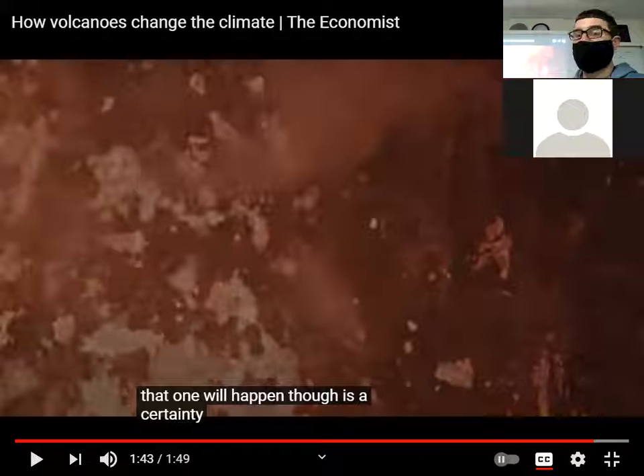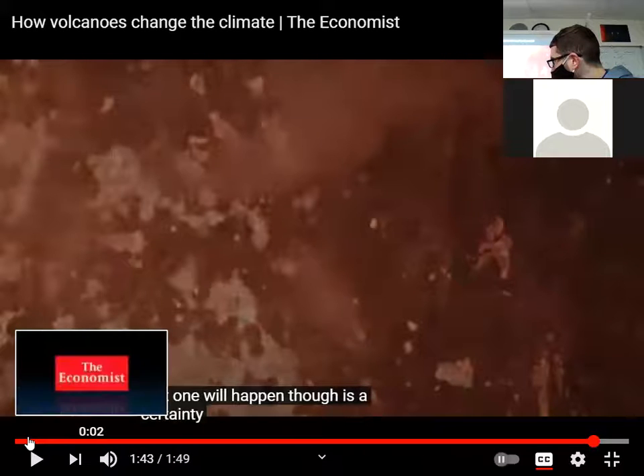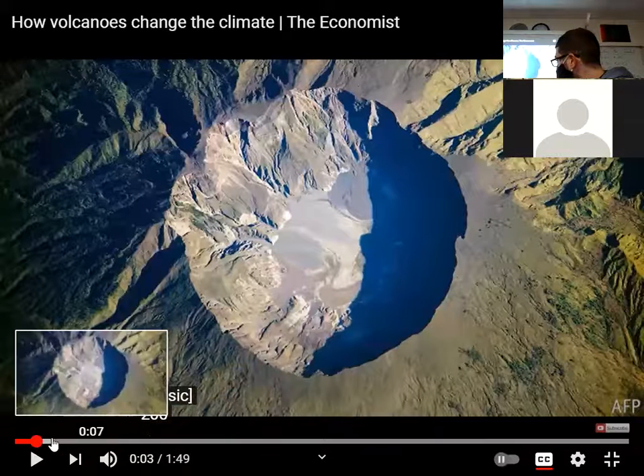Again, volcanoes — the gases and ash block the sun, make it cooler, and also cause a lot less rain, causing some droughts. The last supervolcano eruption in history was about 200 years ago at Tambora.